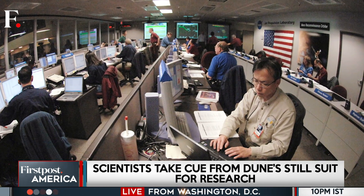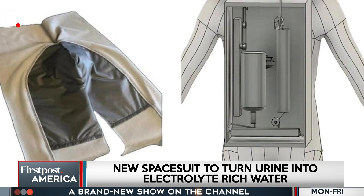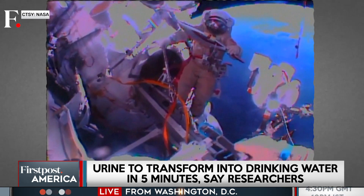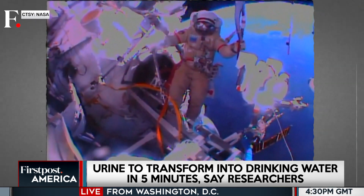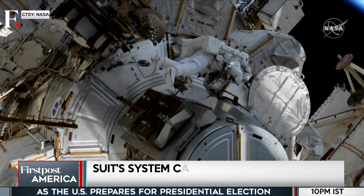Scientists have also kept in mind the size of the system. They have developed it into a compact system that's light enough to carry on a space suit. The current space suit offers just one litre of water, which is not enough for long spacewalks that can last up to 24 hours in emergencies.